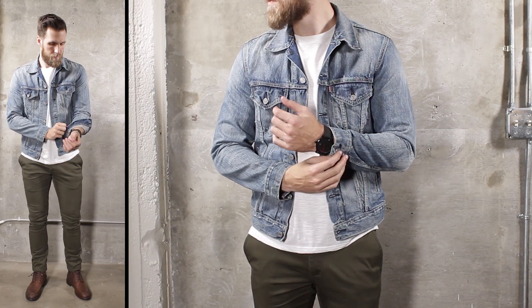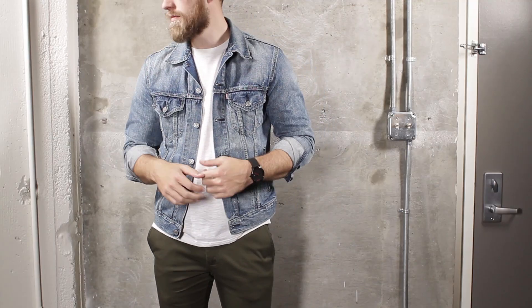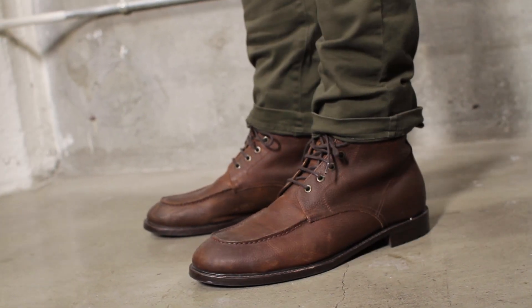This next look gives classic Americana an upgrade. Ditch the blue jeans and throw on some chinos with a white tee and denim jacket. Complete the outfit with your favorite boots for that extra edge.